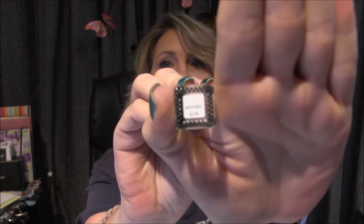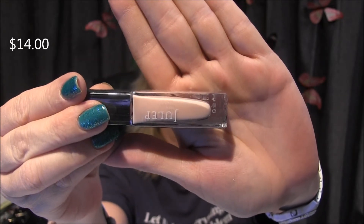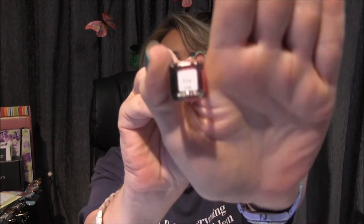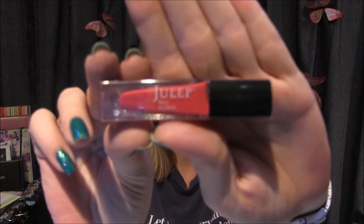This one is Jennifer, and there's the color. It looks like it's going to be a sheer kind of a pinky cream color — that's so pretty. And then we've got Eva, and this is just kind of a pinky red color. That is absolutely gorgeous, this is my kind of red.